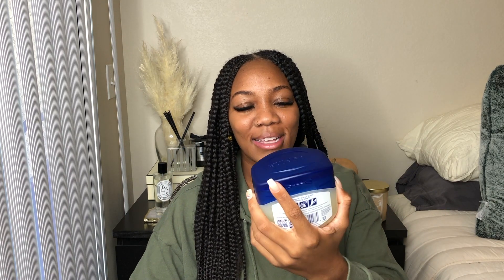Vaseline is a classic. Sometimes we want everything that's new and trendy, but sometimes you have to bring it back. Now, the things I have been using on my Brazilian area are a few of the European Wax Center products as well.